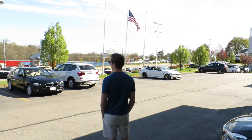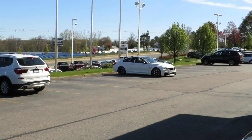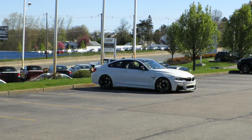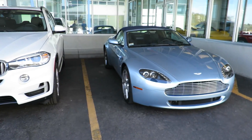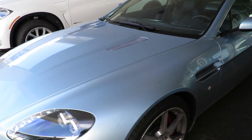Phil cannot stop dreaming about this M4 — there he is just checking it out. We've also got an Aston Martin, the Aston Martin Vantage convertible, and an oh-wow Ferrari 458 in the showroom as well. We're going to have to check that out.